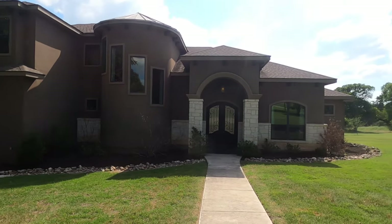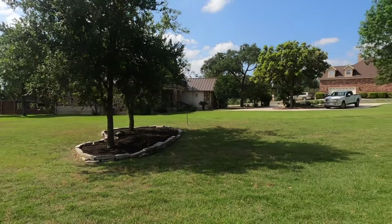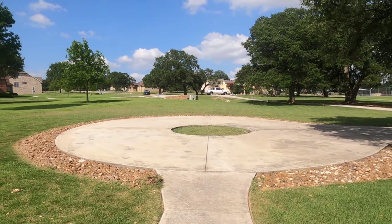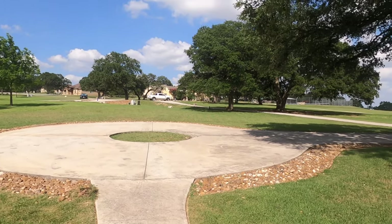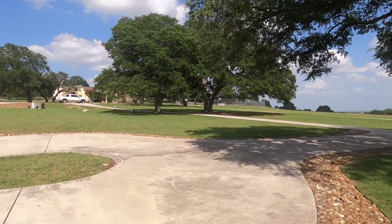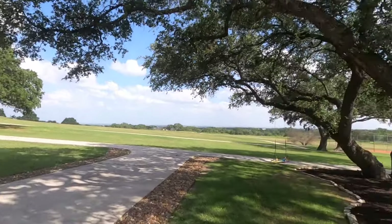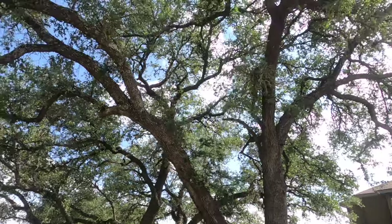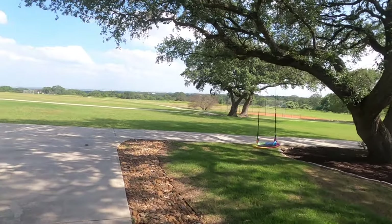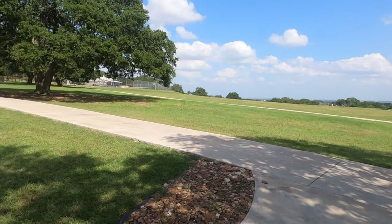Absolutely beautiful front side of this house — it was built in 2012 by the builders Anderson Jenkins. You can tell the most recent owners have put in this beautiful horseshoe driveway. It's a little breezy right now, but you do have some beautiful oak trees here.